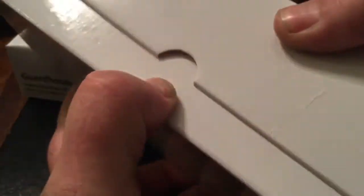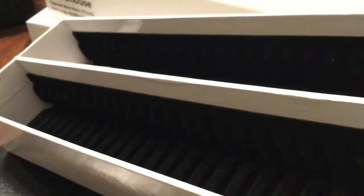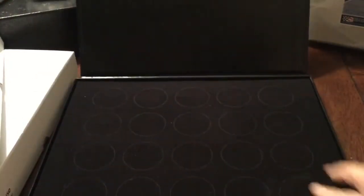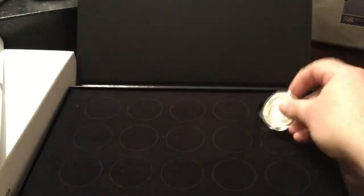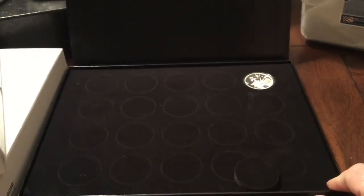I also got two more of these Guardhouse boxes that I've been transferring all my stuff into — it just protects it better and is more efficient storage. They each hold 50 one-ounce coins or rounds. And since Guardhouse isn't always that easy to just look at your stuff, I got this 20-round display case — pretty cool, from Provident. Not bad.